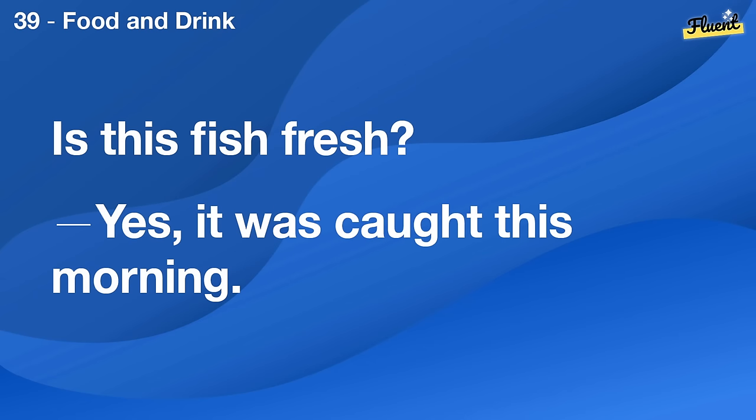Is this fish fresh? Yes, it was caught this morning.